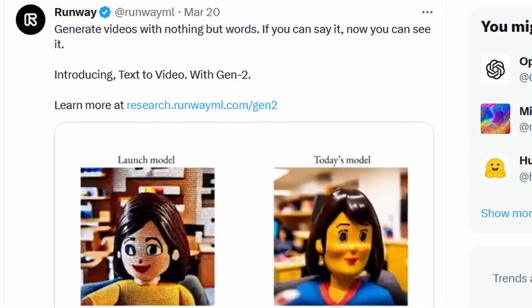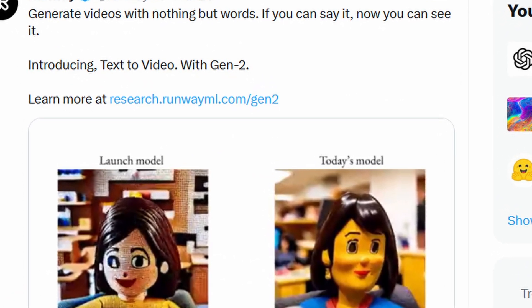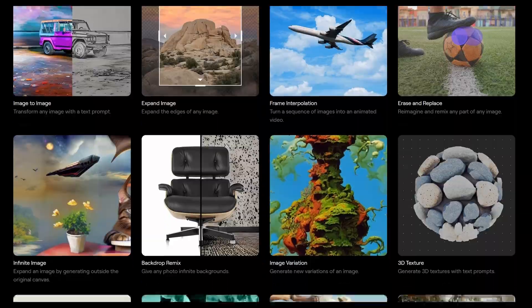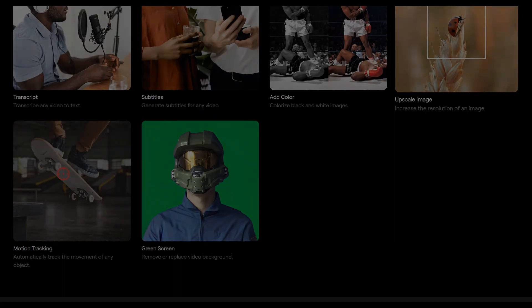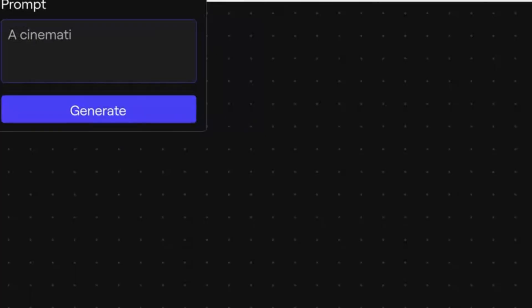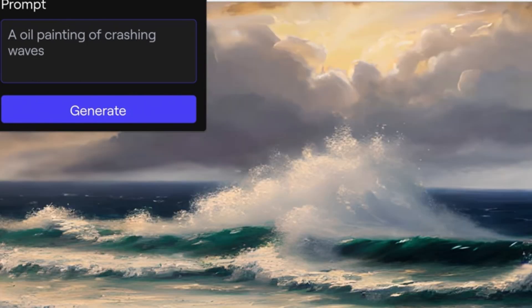While I was putting this video together, RunwayML just unveiled their mind-blowing text-to-video software. It has tons of options to play with your videos and images. As you can see, you can generate videos in three different ways: text-to-video, video-to-video, and image-to-video. You can generate some high-quality, really cool images by giving it a text prompt.